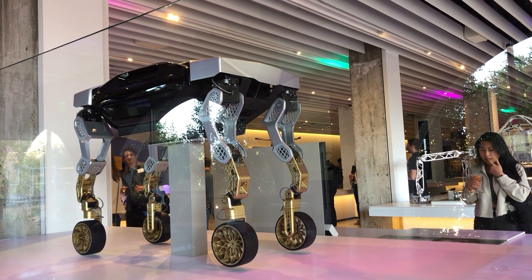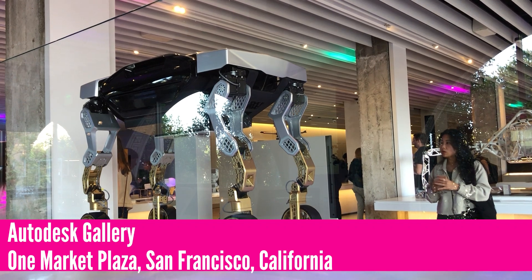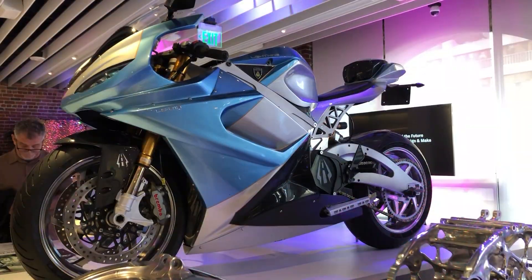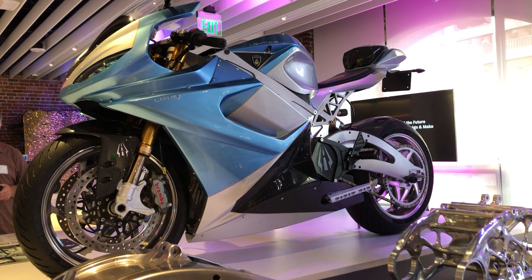Hi, this is Kenneth Wong, Senior Editor for DE247. I'm visiting Autodesk Gallery in One Market Plaza in San Francisco. This is a space that showcases many of the company's research projects and experimental technologies in a tangible fashion through displays that you can interact with or objects that you can actually touch.